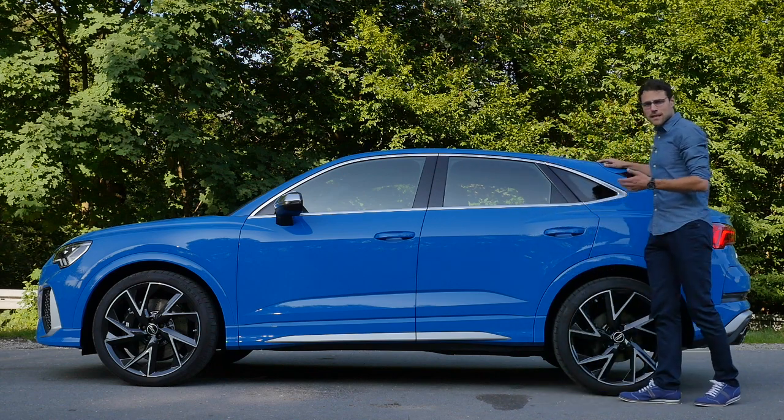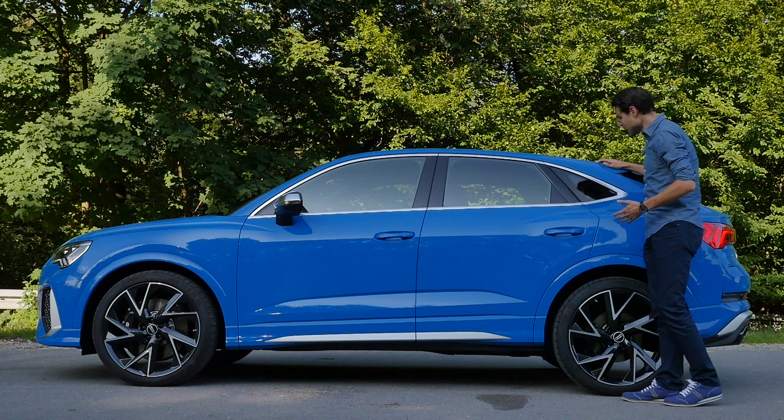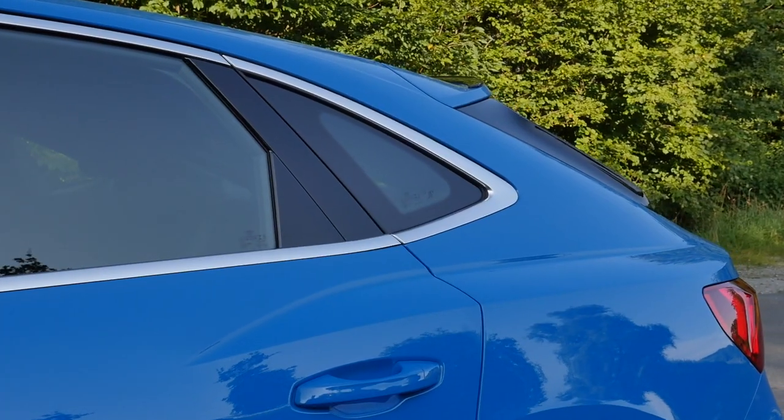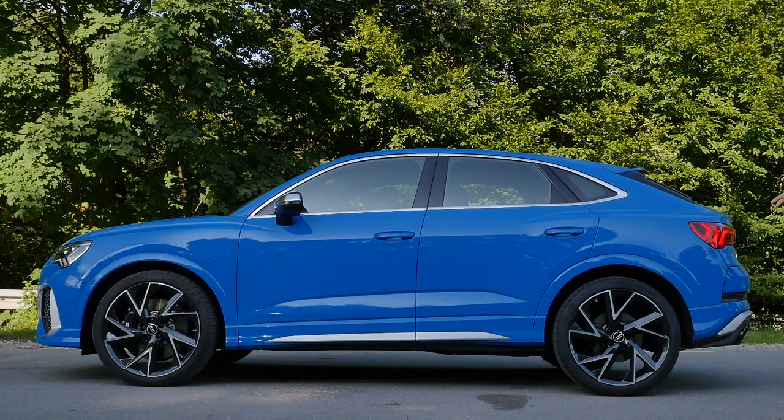It is available as the classic SUV shape and also here as the Sportback shape, or SUV coupe-alike. In this case it brings more sportiness out of the vehicle, and yeah, makes it look like mini euros definitely. Would you go for this shape? Tell me in the comments.